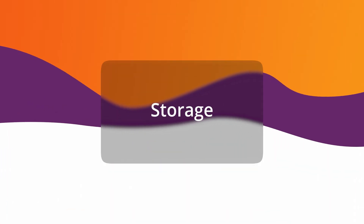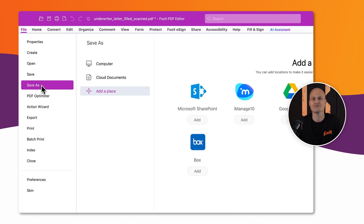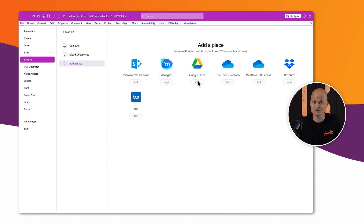Finally, every document — whether it's a settled claim, updated policy, or underwriting decision — must be securely stored for future reference. Foxit's end-to-end encrypted cloud storage with PDF-A archiving keeps policies securely stored, indexed, and fully integrated with Google Drive and Microsoft OneDrive. Sensitive information stays protected with TAA compliance and SOC2 certification — no more lost files or compliance headaches.